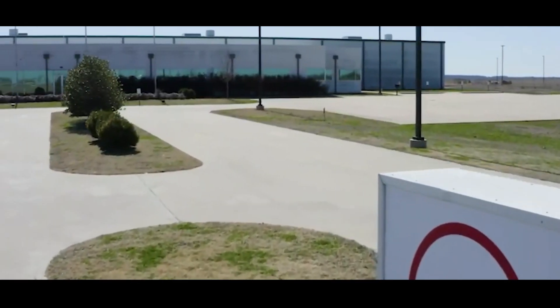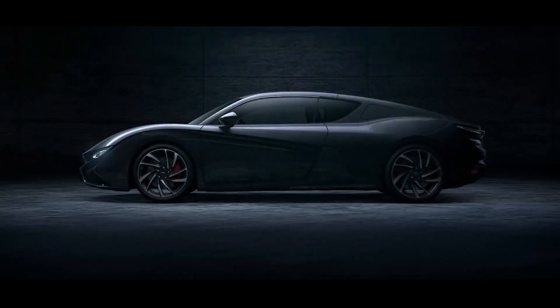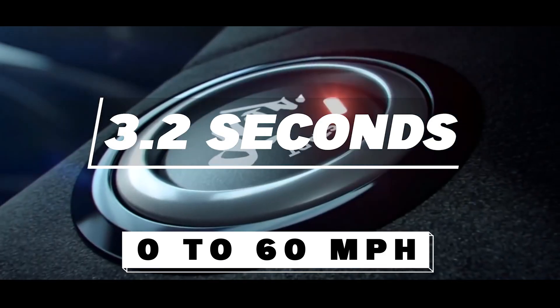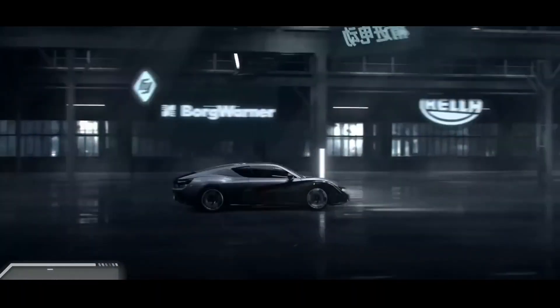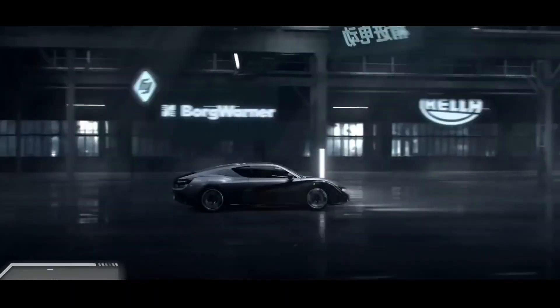Mullen Automotive has been in the news lately for two reasons. One is its upcoming launch of its flagship EV, the Dragonfly K50, which is expected to be delivered in the second quarter of 2023. Mullen has secured orders from reputable dealers and customers and has competitive pricing and features for the Class 1 and 3 EV vans. The Dragonfly K50 is a luxury sports car that can go from 0 to 60 mph in 3.2 seconds and has a range of 350 miles on a single charge. It also has a sleek design, a spacious interior, and advanced technology features such as a 15.6-inch touchscreen, wireless charging, and a panoramic sunroof.